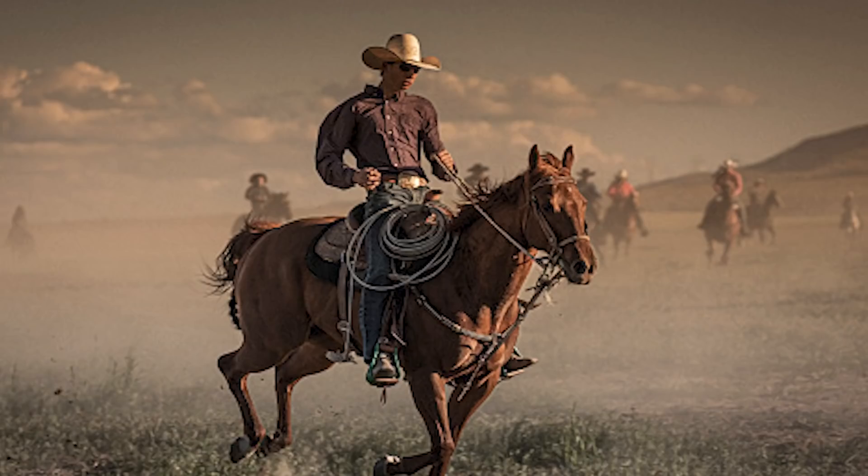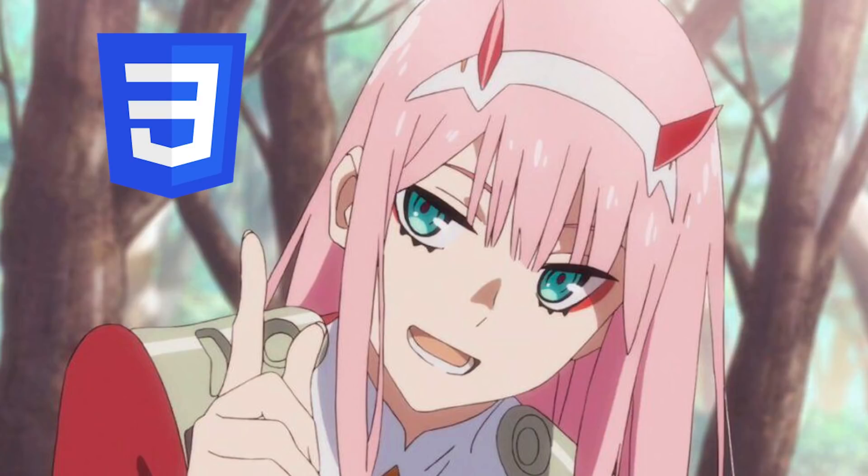I wanted the voice actors to be kind of funny and interesting, so I wrote a script and I hired a cowboy to teach HTML, an anime girl to teach CSS, and then like a National Geographic British style guy for JavaScript. I think it turned out pretty good, but I'm going to let you guys judge for yourselves.